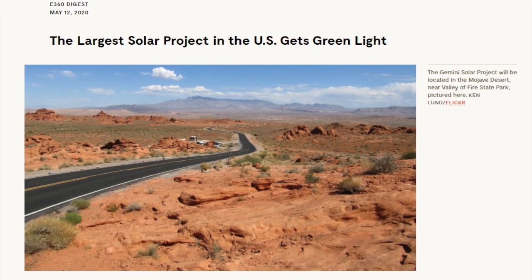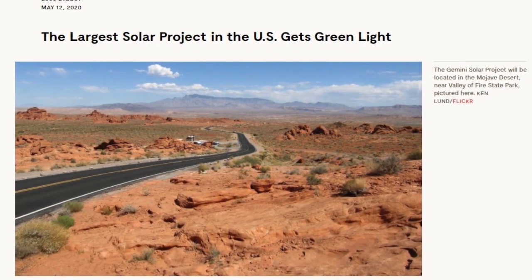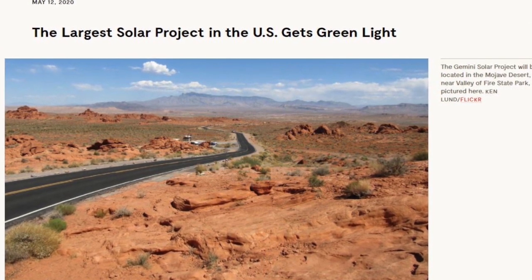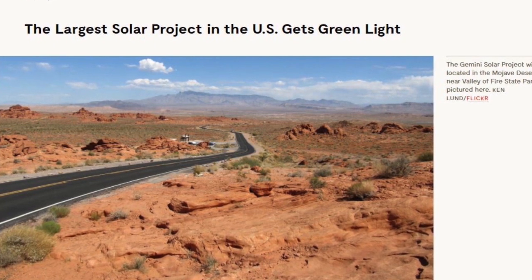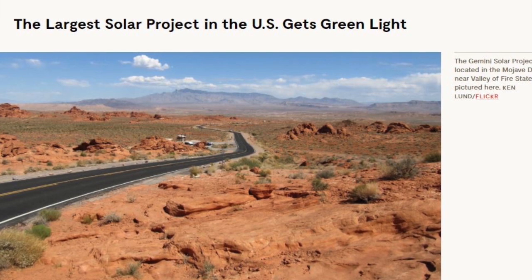In 2020, Nevada made headlines again. Not only had Nevada been producing some of the cheapest energy in the entire country — they now had one of the largest solar paired with battery projects coming online in the year 2023. That project is the Gemini project: 690 megawatts of solar paired with 380 megawatts of energy storage, enough to power 260,000 homes, and now we can do it at night with battery storage.